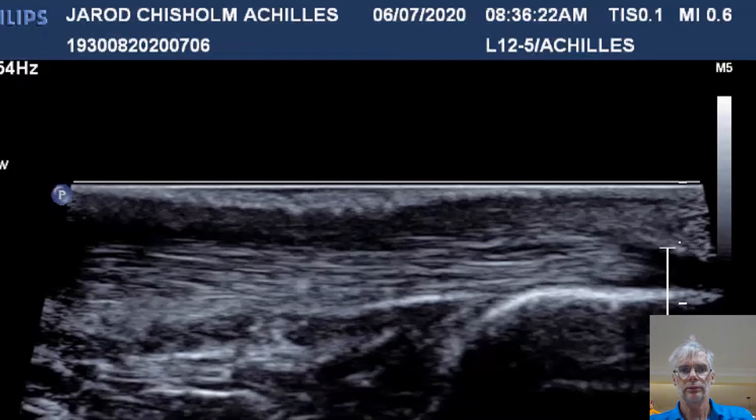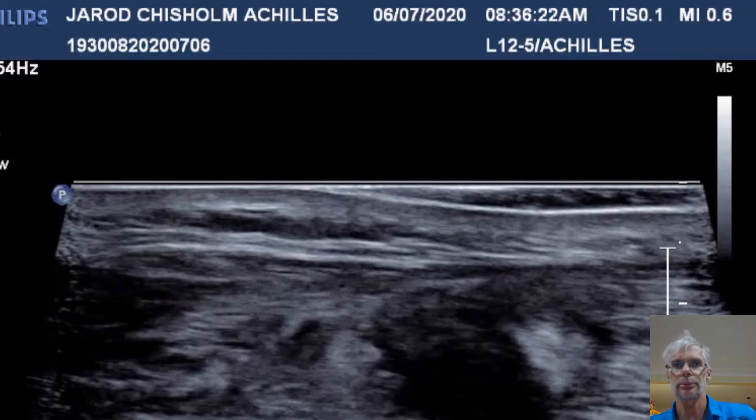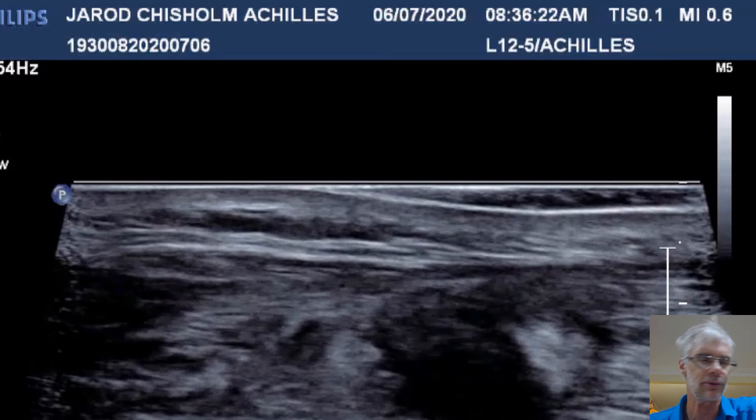You get very used to looking at these. Nice paintbrush appearance here, but as you go along it becomes very ugly — completely disrupted, filled with clot, complete rupture. Have a look at these every chance you get and compare the other side. Get the patient lying down with feet hanging over the end of the bed, and move the scanner from one side to the other in a longitudinal plane. You can also do these transverse — very helpful for measurements. Longitudinal gives it away. Record it on the screen and show your patient — they'll really appreciate that.